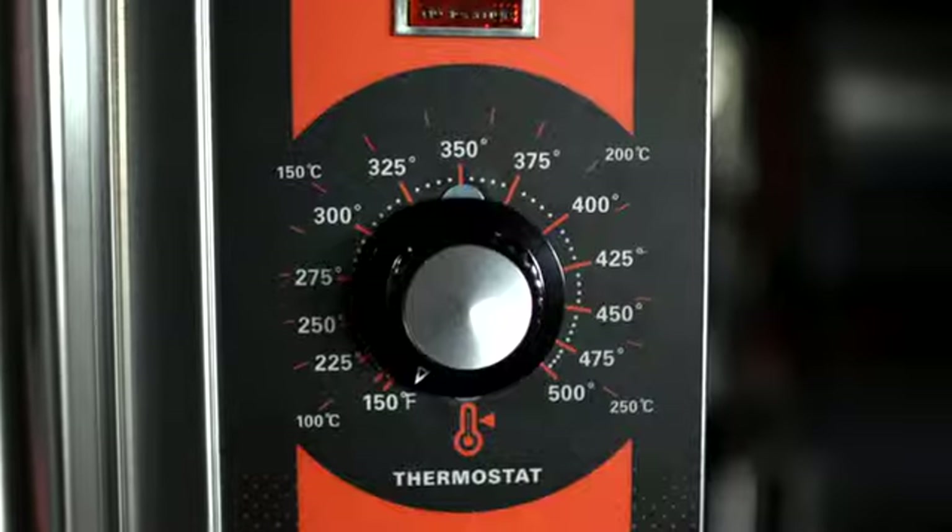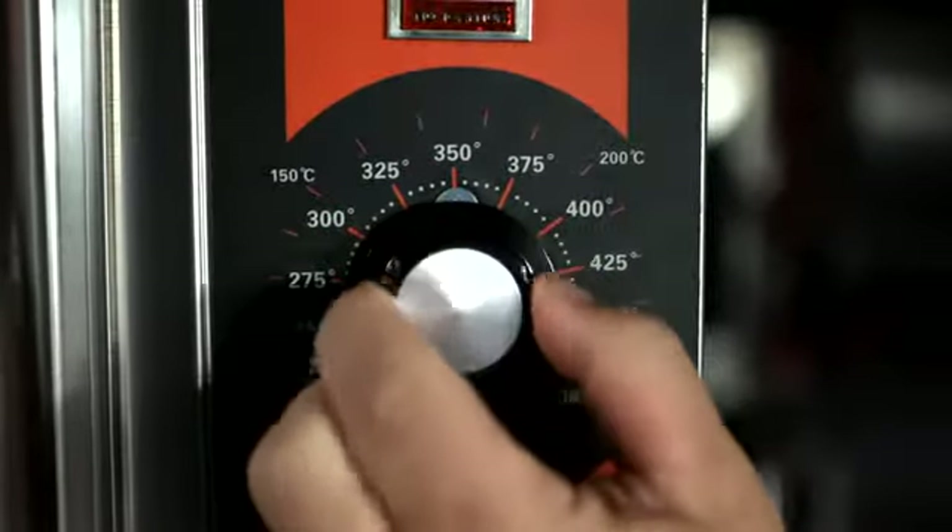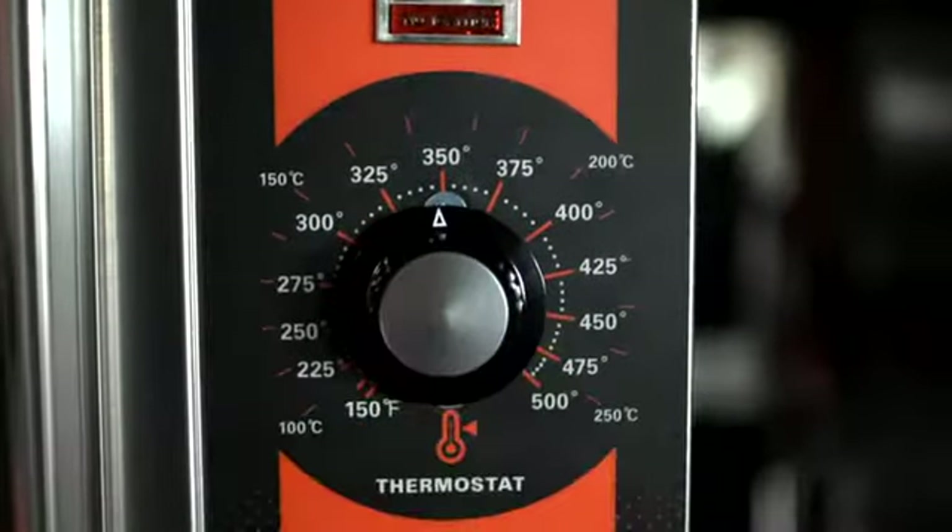The standard control utilized in the VC series oven is a very simple, intuitive control. You don't have to have a lot of training. Basically, you walk up, you turn your oven on, you set your time and your temperature, and you're ready to cook.